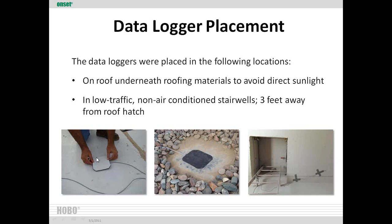The data loggers were placed on the roof away from everything, under the exact roofing materials so we weren't getting direct sunlight — both on the white roof and the black roof, with the black roof covered back with river rock. In the stairwells, we went into low-traffic, non-air-conditioned stairwells three feet away from the roof hatch. This allowed us to collect the radiant temperature coming through the roof and understand energy efficiency as heat transferred into the building — getting both surface temperature and interior temperature.